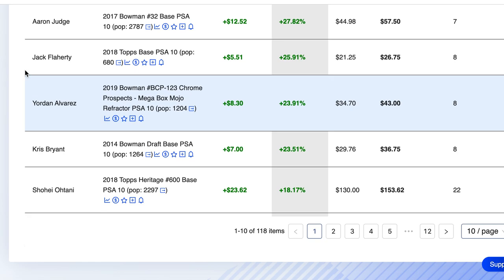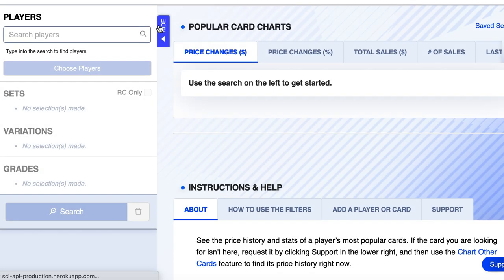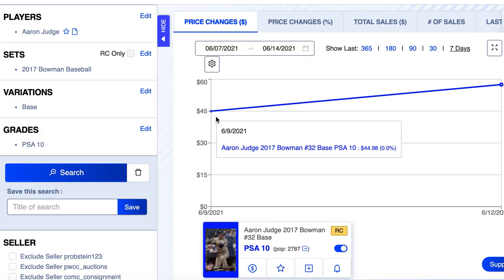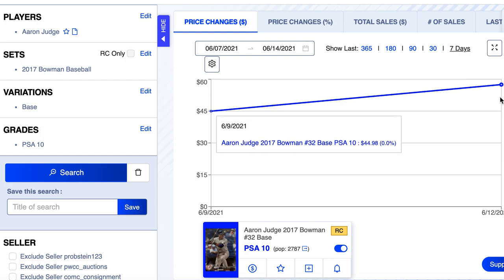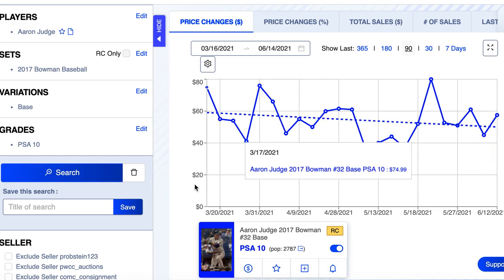Number 5 on the list: Aaron Judge, his 2017 Bowman #32 base, pop count of 2,787, seven sales on the week, up about 28%. Let's pull up Judge's chart. This card went from $45 to start the week up to $57-$50 to end the week. Pulling back over 90 days, it's been kind of trending down, oscillating between maybe $40 and $75 but overall trending down over that time.